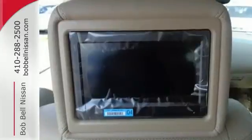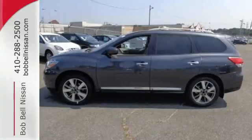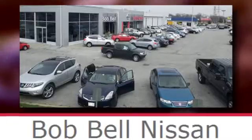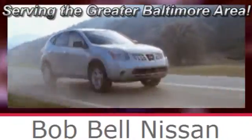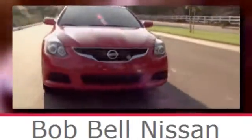An SUV that's as smart and as adaptable as you are. Come in for a test drive today. Bob Bell Nissan Kia, serving the greater Baltimore area for all your automotive needs. Discover our great selection of new Nissans today. Here's the one for you.